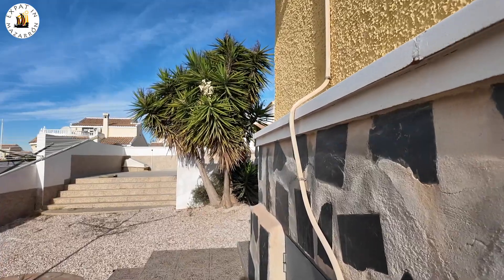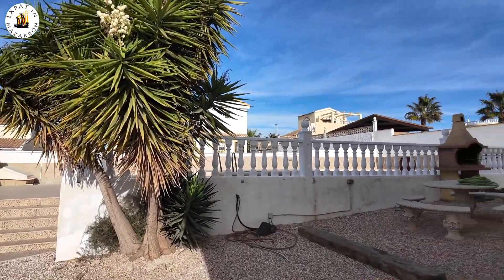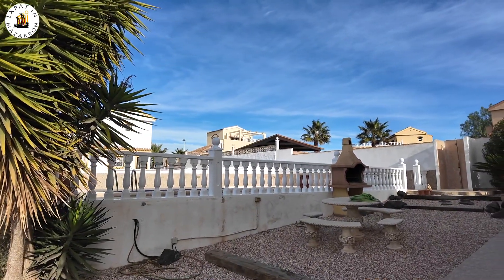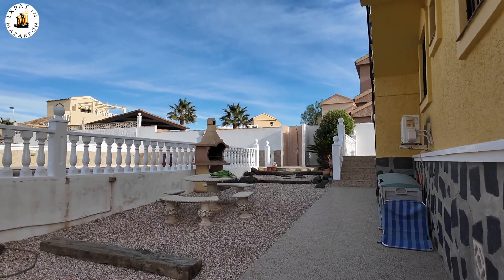This Neptuno is a four-bedroom. I'm just showing you the back of the garden at the moment. You've got a nice seating area there and a barbecue.